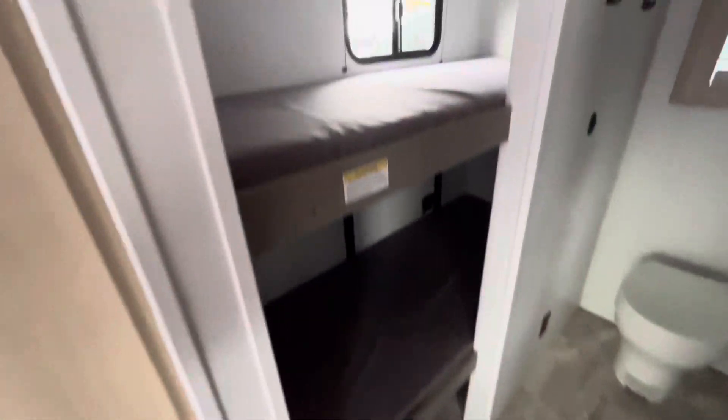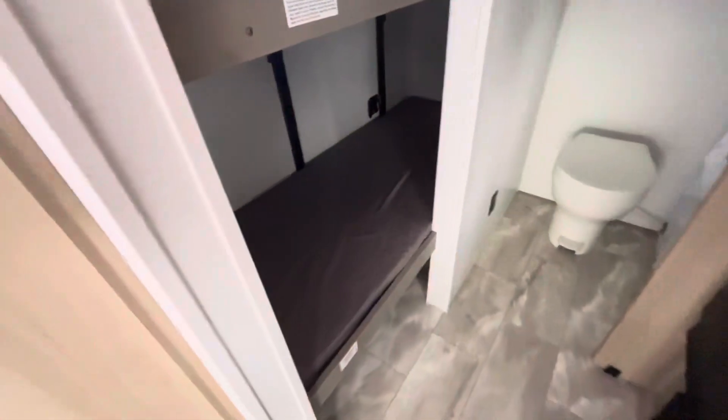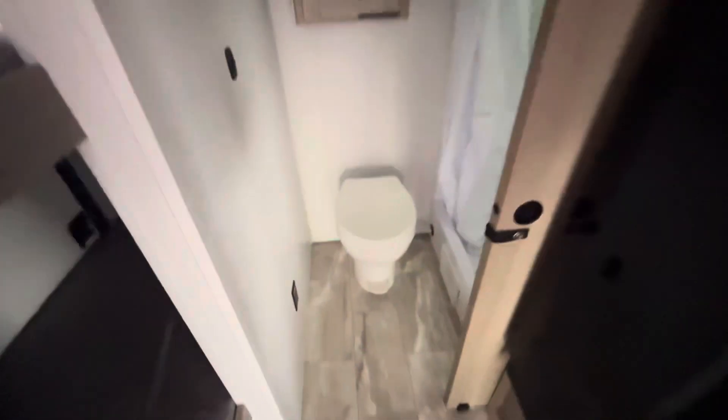And then your bunks right here — single over single with that hatch door. 12-volt fridge. And then your back bathroom here: foot flush toilet, medicine cabinet, and a nice shower.